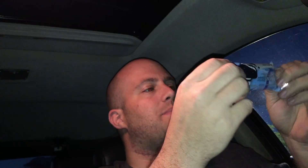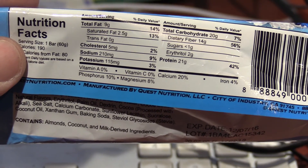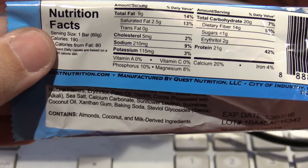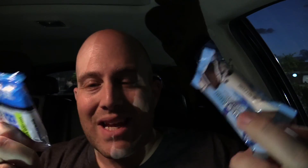For the Quest bar: 9 grams of fat, 5 milligrams of cholesterol, 210 milligrams sodium, 115 milligrams potassium, 20 grams total carbohydrates, and 21 grams of protein — just one gram more than the BPI bar. I also noticed potassium listed on the Quest bar but not on the BPI bar, though that doesn't necessarily mean it's absent. But ultimately it comes down to taste, so let's go ahead and taste.